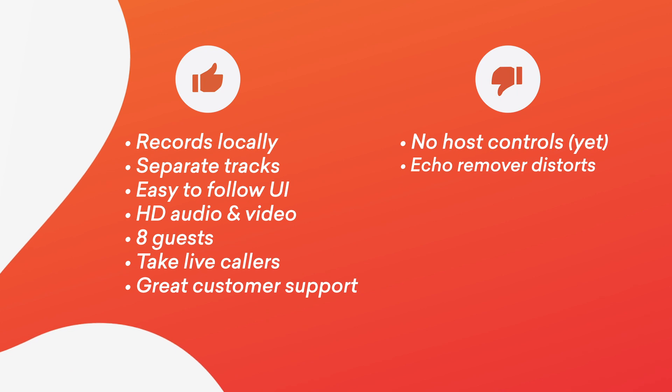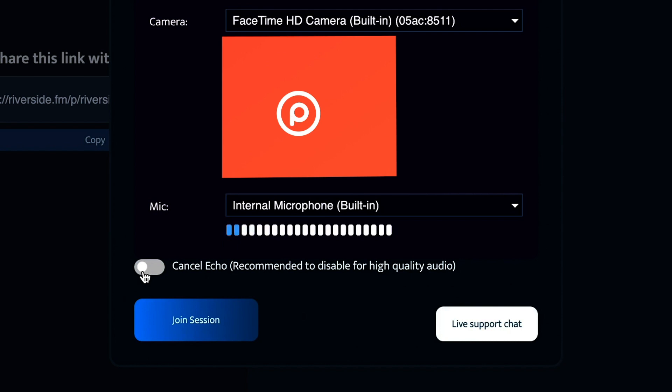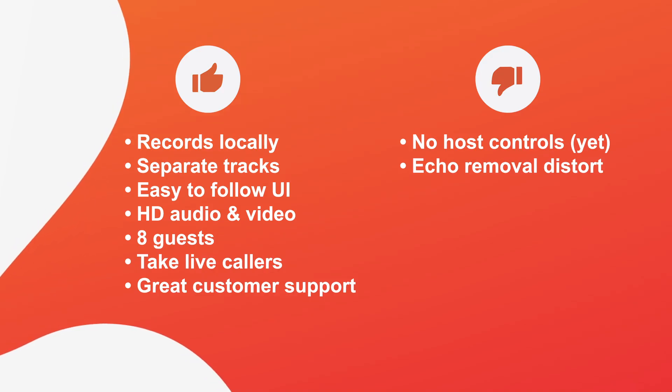Another small issue is when you first start your recording, there's a small tick box for the echo remover. One thing we have noticed is that with certain microphones or certain setups, that echo remover doesn't sound great. So I'd actually recommend keeping it off and not turning it on.